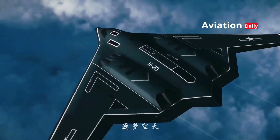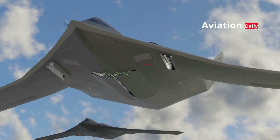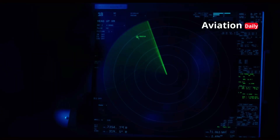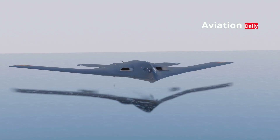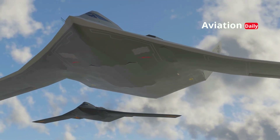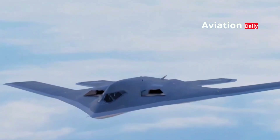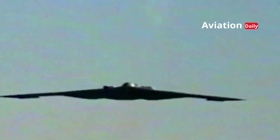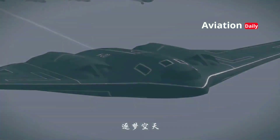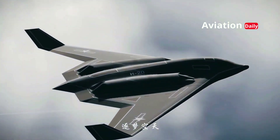To maintain its stealth characteristics, the H-20's entire weapon system is housed within a hermetically sealed internal weapons bay. This concept allows the aircraft to remain invisible to enemy radar, but demands extremely precise design. The weapons bay doors must open and close in a matter of seconds, while maintaining air pressure and aerodynamic stability. Another challenge arises in weapons placement — from long-range conventional bombs to cruise missiles, all must be launched without disrupting the aircraft's weight distribution.